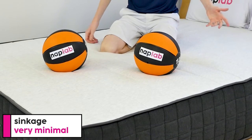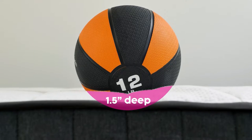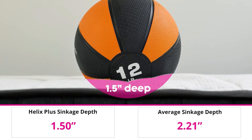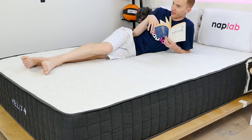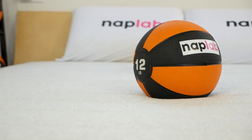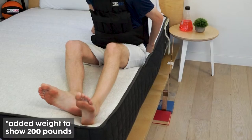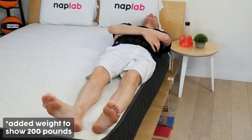For the sinkage test, we lie on the mattress and also use a 12-pound medicine ball to test pressure point sinkage. In our pressure point test, we measured a sinkage depth of 1.5 inches. On average, we see a sinkage depth of 2.21 inches across all mattresses we've tested to date, giving the Helix Plus less sinkage than we see on other mattresses, especially for a mattress topped with memory foam. This is a firmer mattress designed for heavier sleepers, so it may take more weight to reach the same level of sinkage than a standard non-plus mattress. This firmness also ensures that heavier sleepers don't sink too deep into the mattress, causing support issues and pressure points.